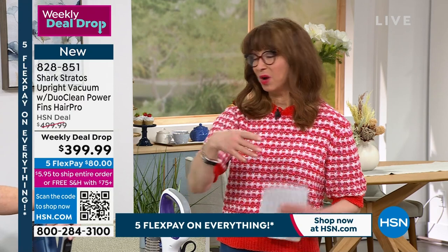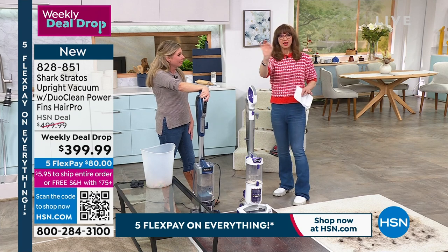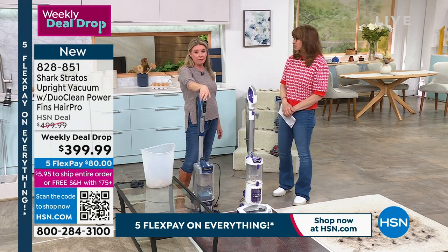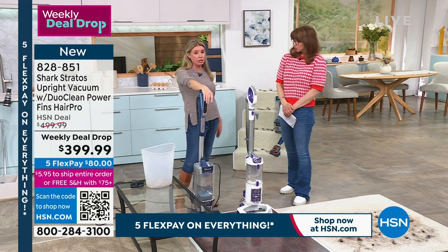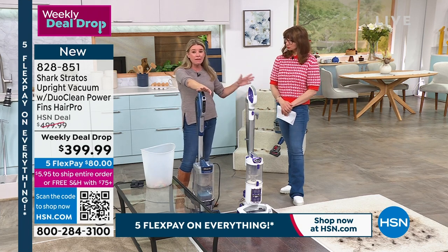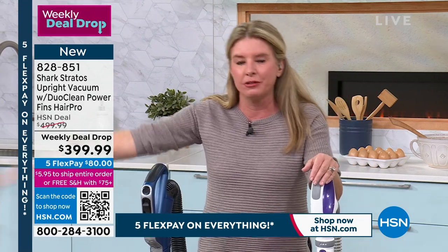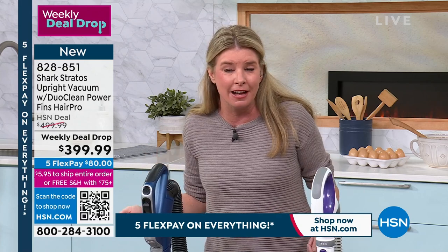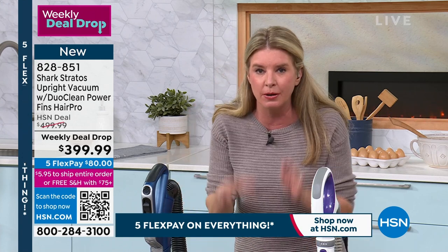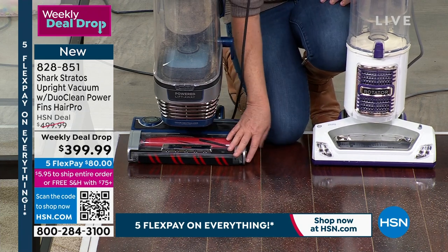You know how on review websites they have a little checklist — does it check this box? Some boxes are checked, some aren't. This checks every box — every single box. Because normally you do have to choose technology, but not with this one. The self-cleaning brush roll is really important if you have a ton of hair, but you don't have to choose — not with this one.